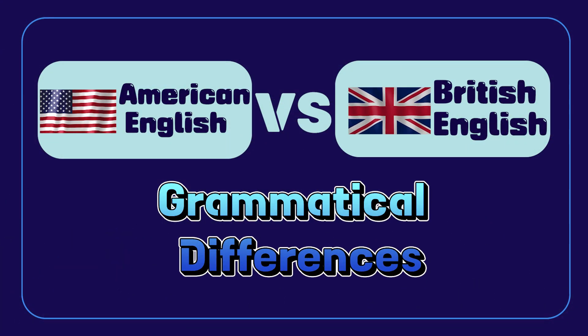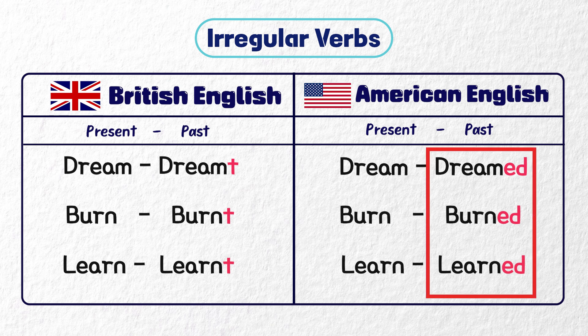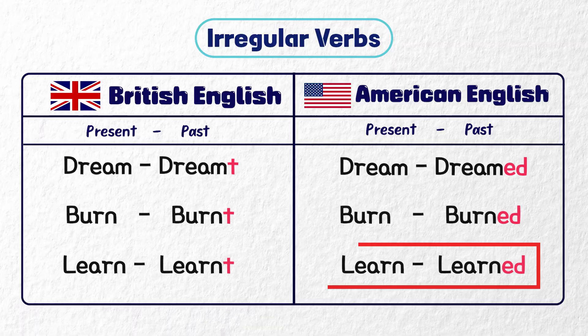Grammatical differences. British English tends to use the T ending, while American English tends to use the ED ending. Dreamt. Dreamed. Burnt. Burned. Learned. Learned.